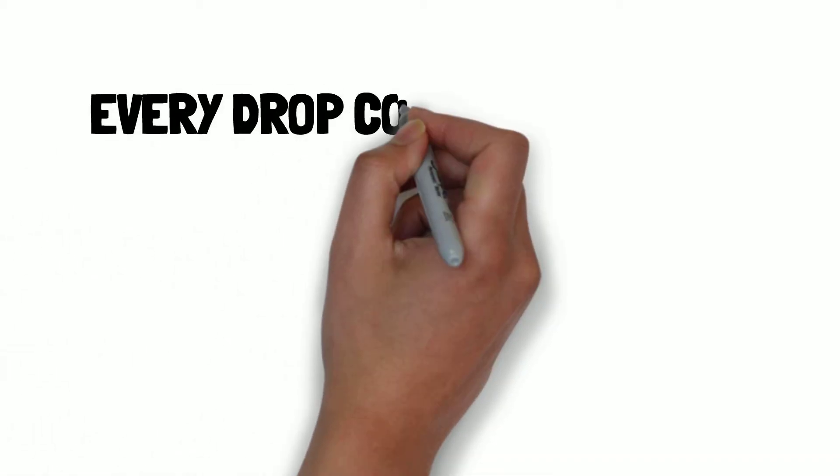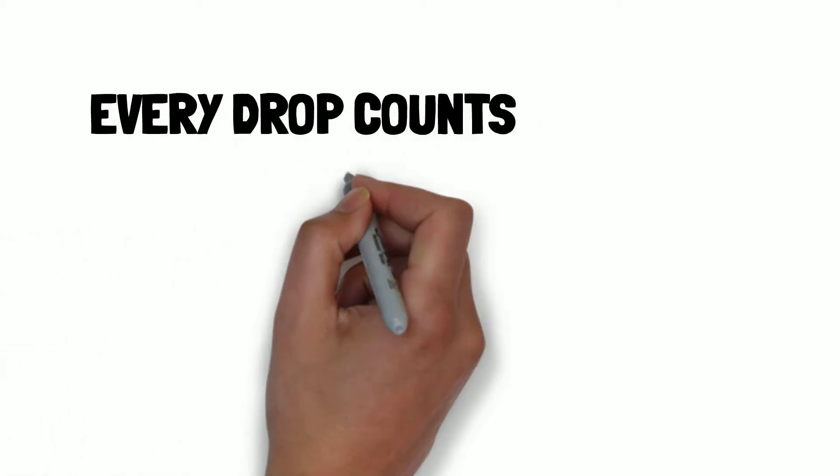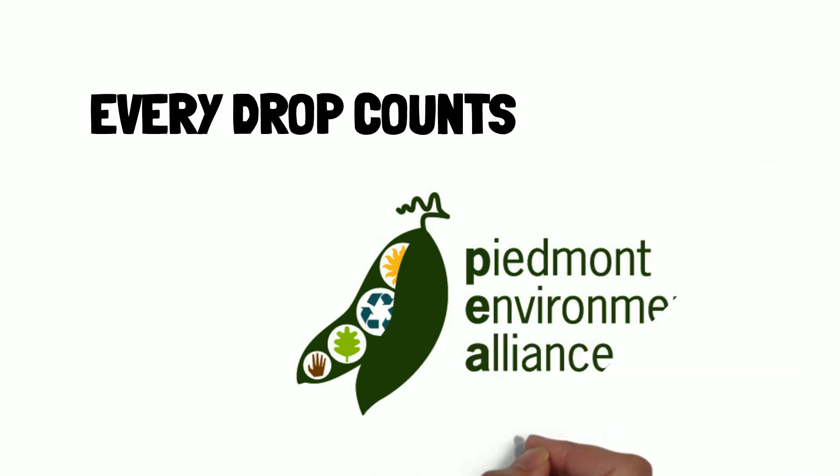Hi, this video is part of the Every Drop Counts series, brought to you by Piedmont Environmental Alliance, a non-profit in Winston-Salem that educates the public on ways to make a positive impact on the environment.